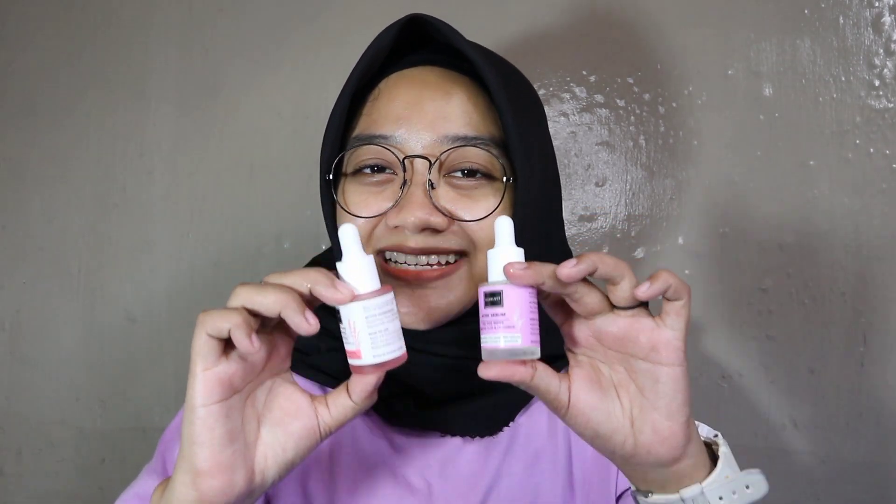Sekarang aku bakal mereview produk terbarunya Scarlett, yaitu Scarlett Whitening dalam versi krim wajahnya. Scarlett lagi ngeluarin produk terbarunya dalam bentuk krim, ada day cream dan ada night cream-nya, plus ada facial wash-nya juga. Yang acne series warnanya ungu, dikhususkan buat kalian yang punya kulit berjerawat atau mau menyembuhkan jerawat. Yang Brightening series warnanya pink, dikhususkan buat yang mau melembabkan, mencerahkan kulit, dan menghilangkan bekas jerawat.